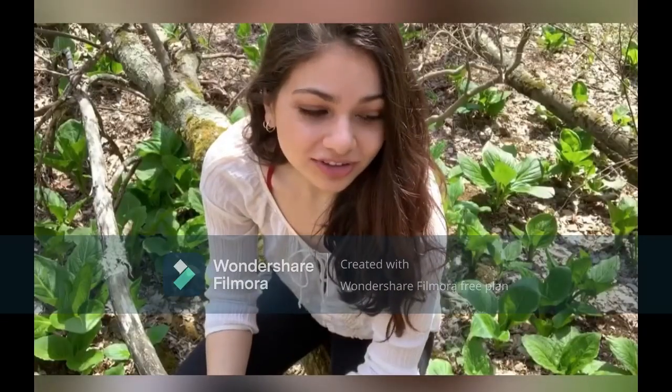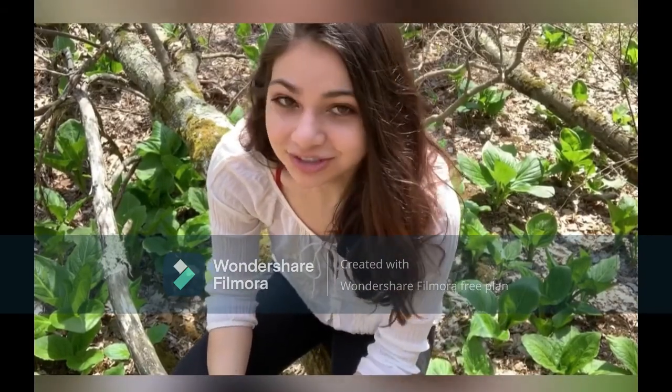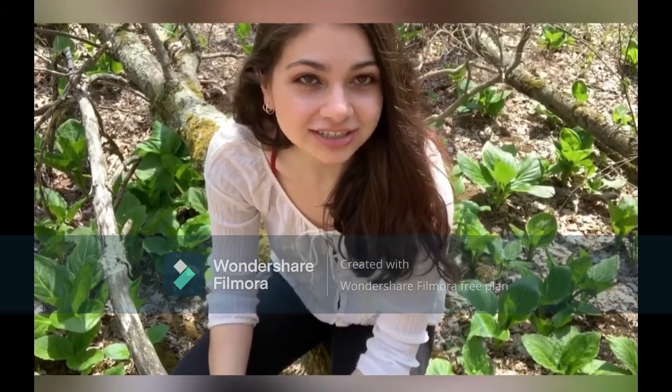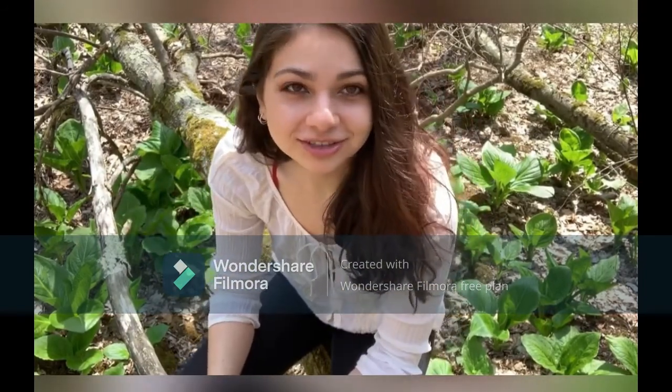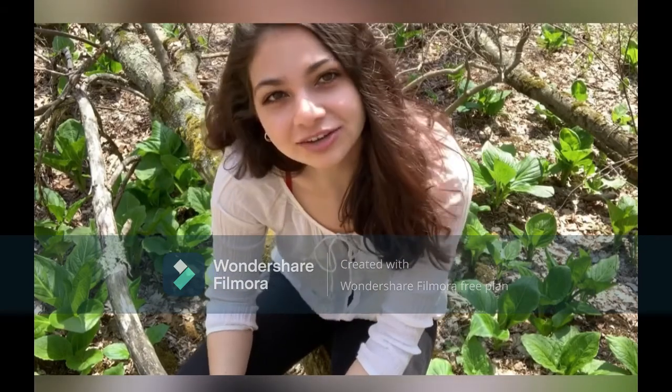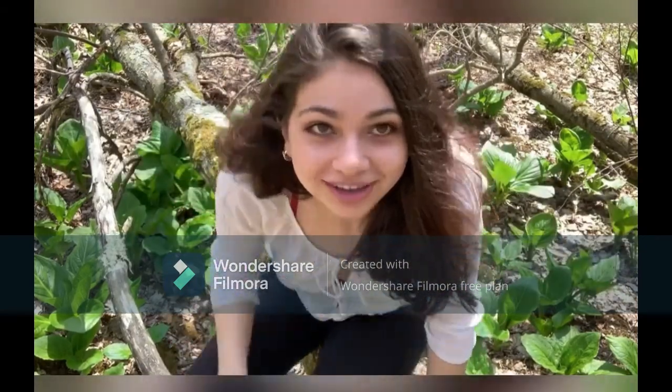I'm sitting on one of the fallen trees that's going across, just enjoying the day. Honestly it's really nice out here — there's a nice breeze, all you hear are birds chirping. It's just awesome out here. Haven't found any cool rocks yet, but we will — I'll keep you updated.